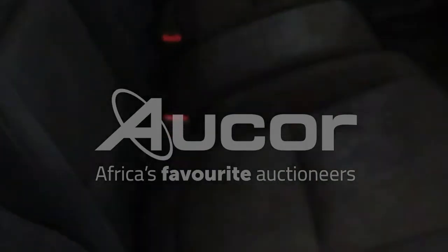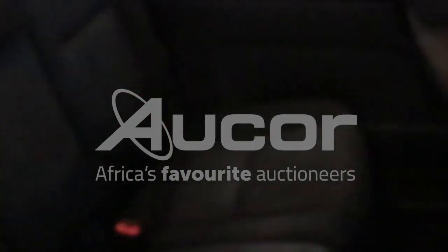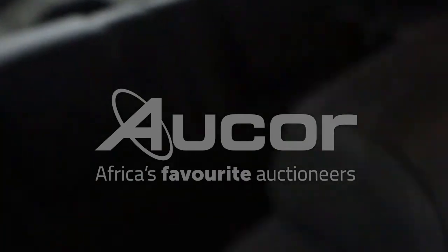Now I'm going to open up the vehicle — the right passenger sliding door. The seats are still in good condition. As I mentioned, this is a 7-seater.